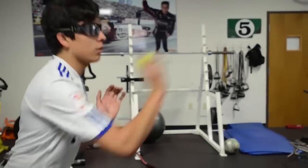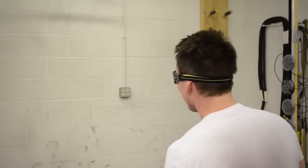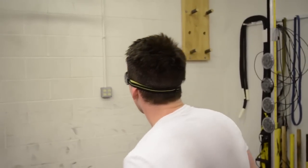Constant visual disruption creates the ability for the body to react faster and see things in the limited time that it sees. When the glasses come off, everything moves a little bit slower. We use these with the drivers outside of the race car, and this enhances their ability to see things faster while they're in the race car.